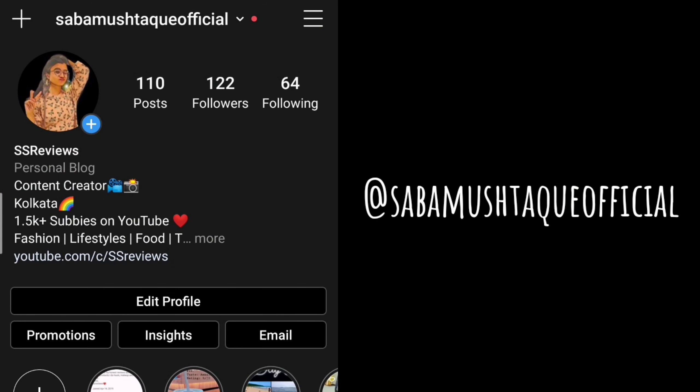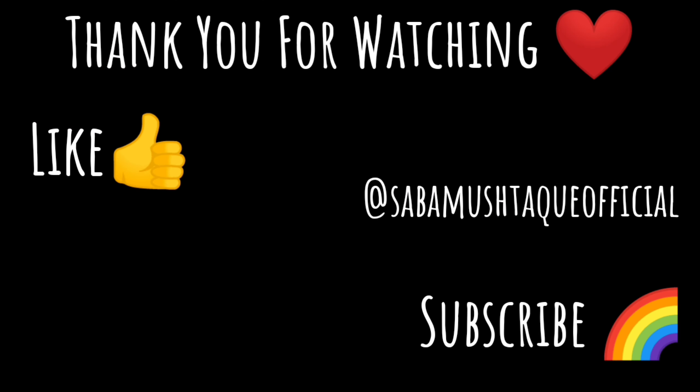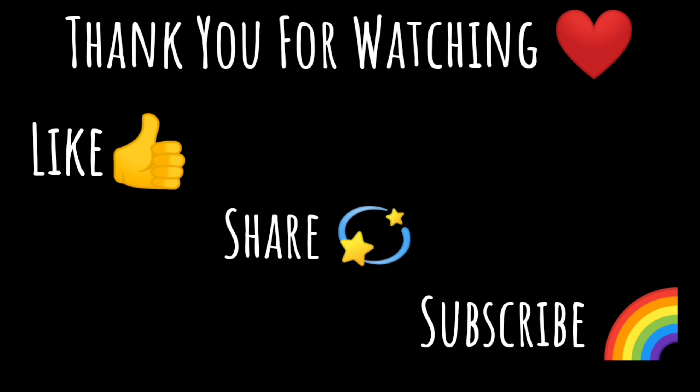Hello everyone, hope you all are doing well and safe. If you are new to this channel, please consider subscribing and press the bell button so you'll be notified every time I put up a new video. Welcome to the first ever Amazon and Flipkart haul on this channel — I'm going to show you guys what essentials I got for myself. Without any further ado, let's get into the video.